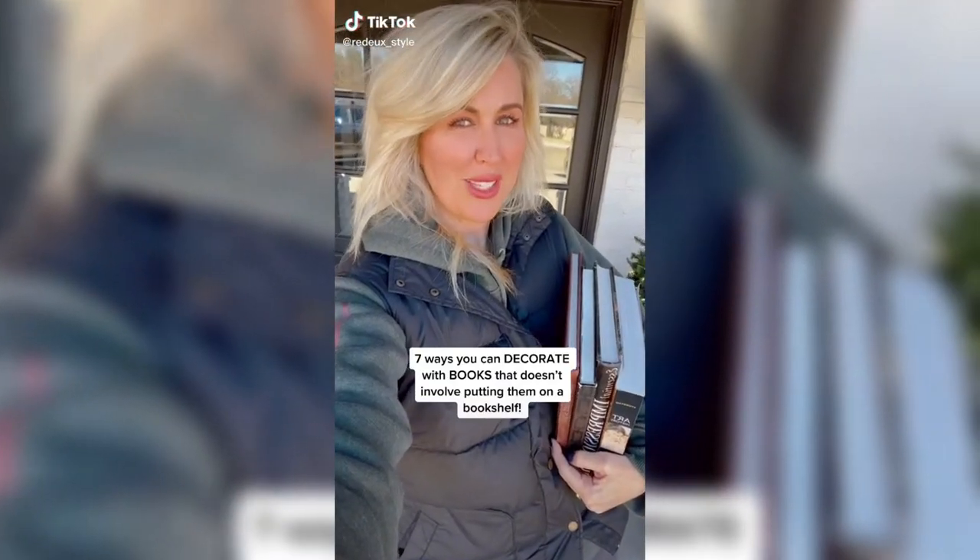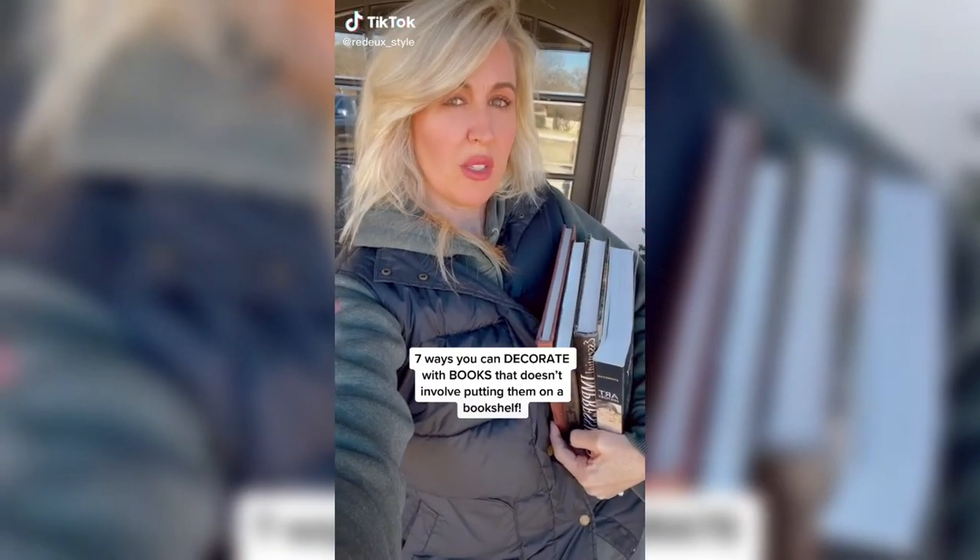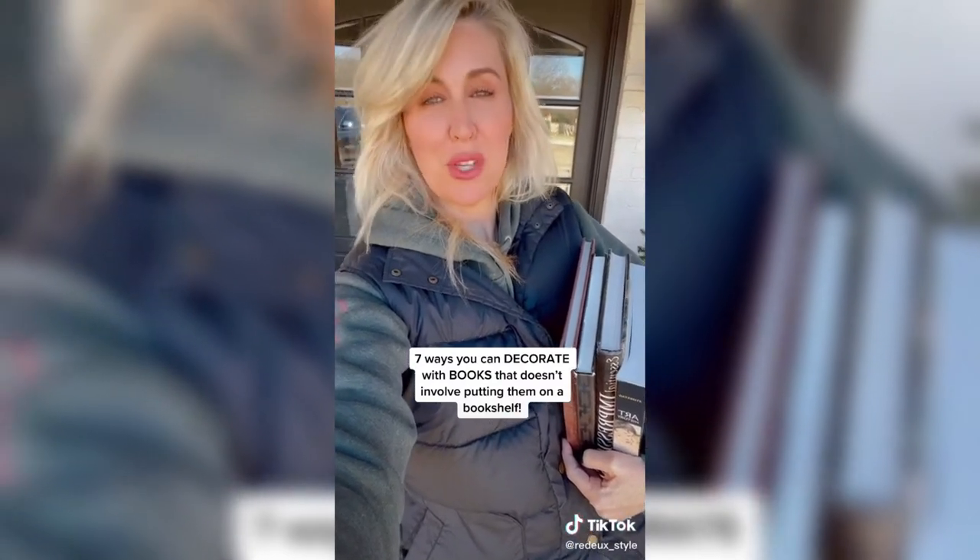I got some tips for y'all today. I'm going to show you how I use books in my home to decorate other than putting them on a bookshelf. Check it out. We're going to start with book jackets.